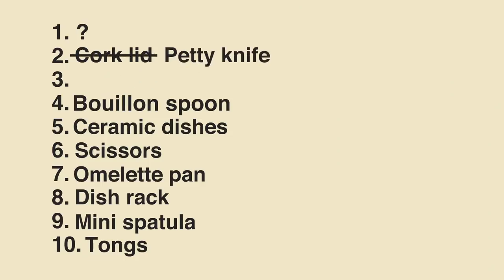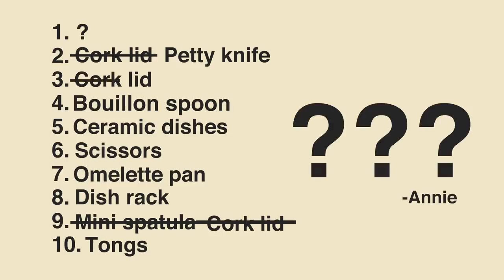Actually, the petty knife is my number two favorite, and the cork lid is more like number nine — so just rearrange everything. Petty knife is now number two, cork lid is three... or no, cork lid is like nine. Sorry, Annie.